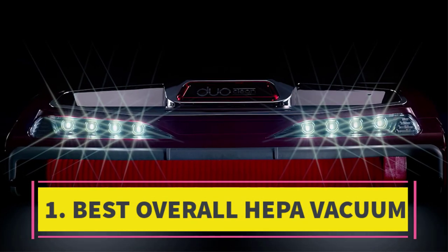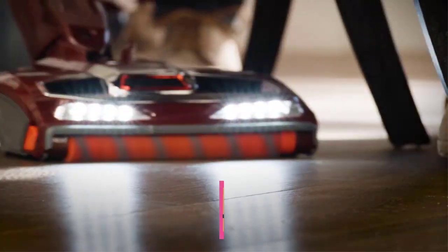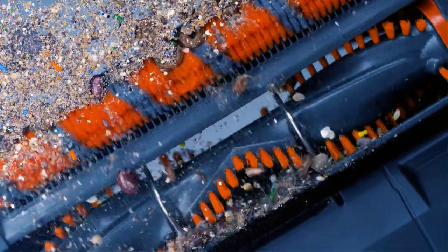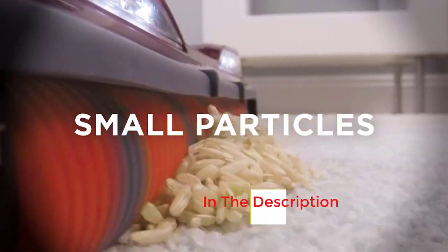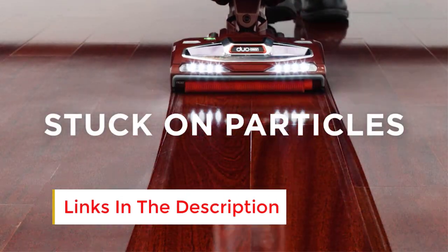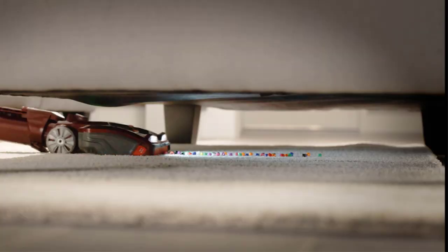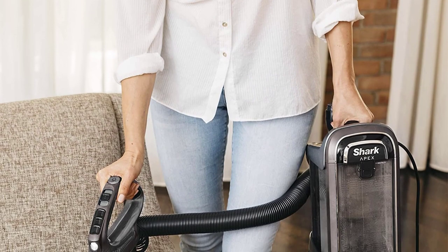Number 1: Top Rated HEPA Vacuum. Shark consistently delivers exceptional vacuum cleaners, and this particular model is no different. In our recent assessment at the cleaning lab, it demonstrated outstanding cleaning efficacy on both carpeted and bare floors while maintaining one of the lowest noise levels among the models we tested. Its seamless transformation from an upright to a canister vacuum with a simple button press adds to its versatility. The vacuum's full sealing enhances dust retention, and the washable HEPA filter sets it apart from others that require replacement.